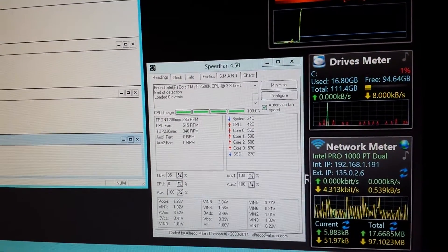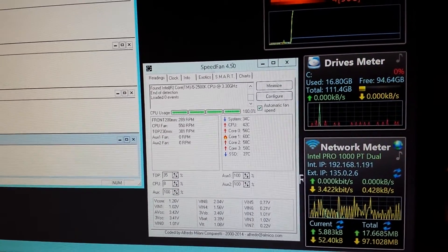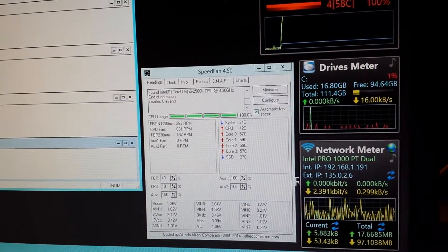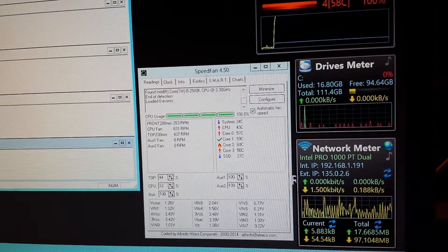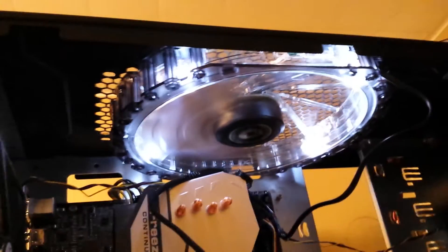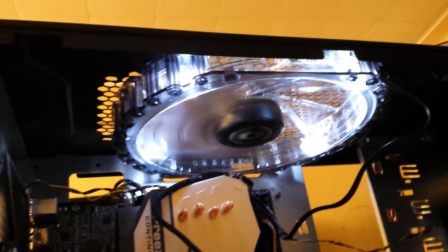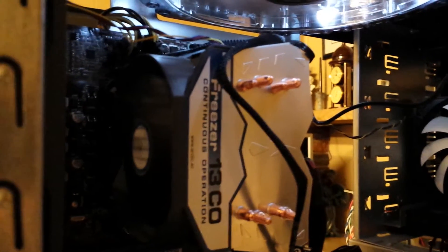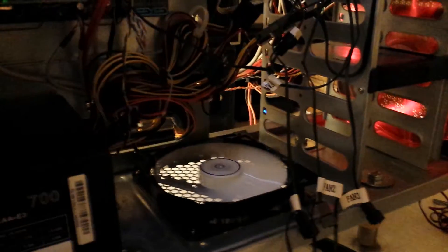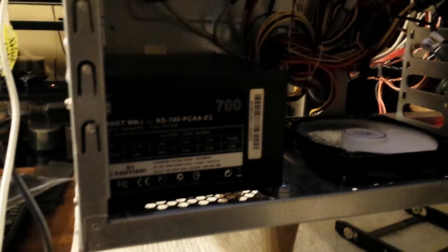The CPU fan is up to 8 percent and spinning faster, but it doesn't get audible until about 18 percent. Now I can hear the top fans kicking in a bit — you can see the LEDs are brighter, getting more power. The constant operation fan is stepping up too, and the power supply fan is spinning up.